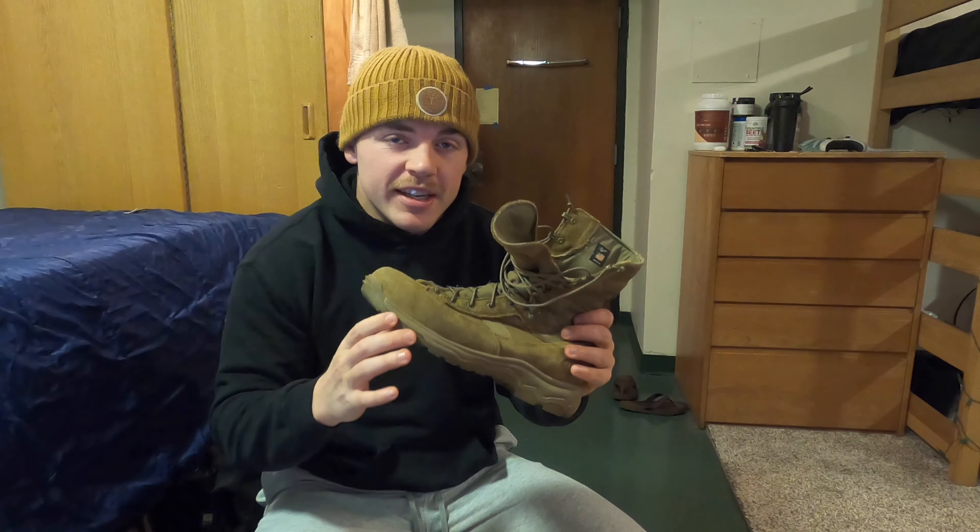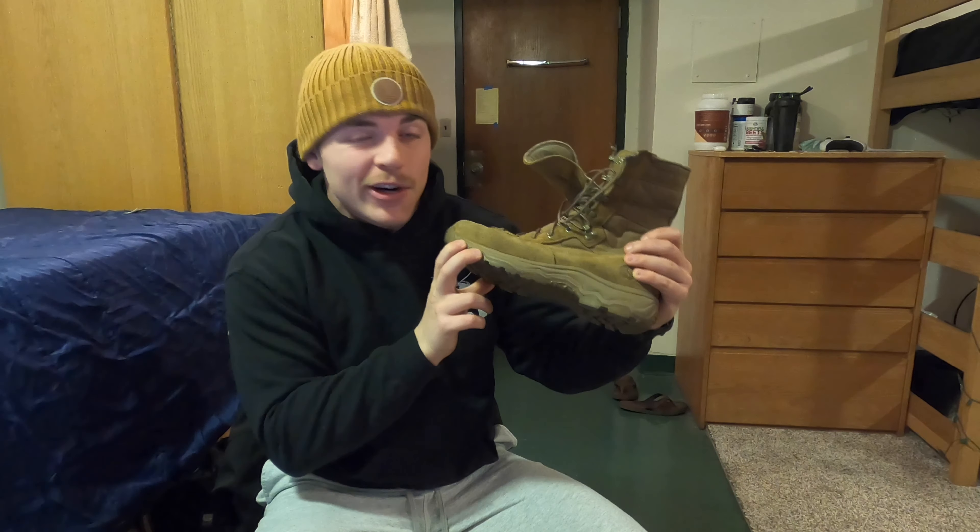Hey guys, Andrew Danko here. Welcome back to the channel. Today, making a video on my favorite pair of boots, arguably the best pair of boots in the Marine Corps. These are the Danner Reckonings.